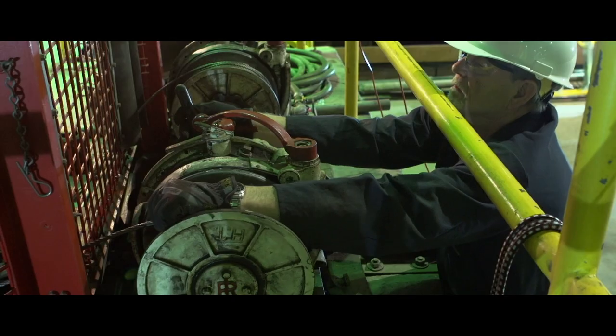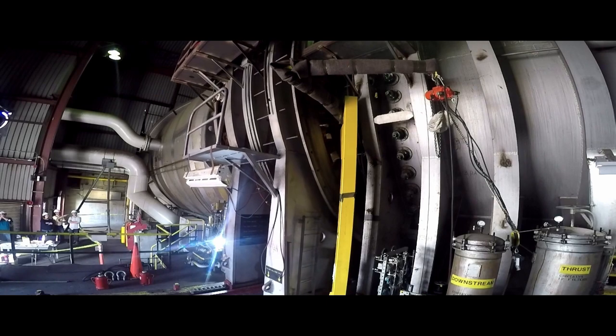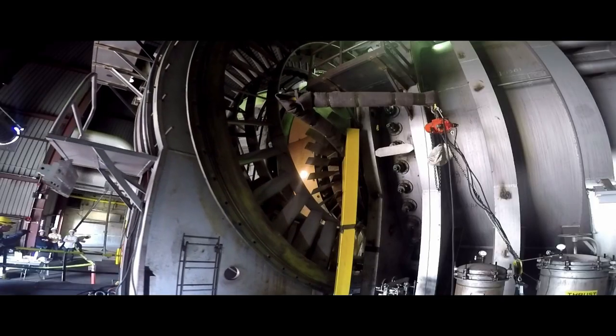AETC has successfully sustained operations of all its wind tunnels, mostly built in the 1950s. Thanks to our stellar workforce, we were successful in targeting and mitigating key tunnel systems before major repairs and failures occurred, thus maintaining our risk-to-test posture. In 2022, all tunnels were operational or in a scheduled maintenance mode.